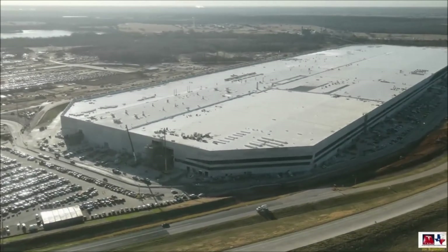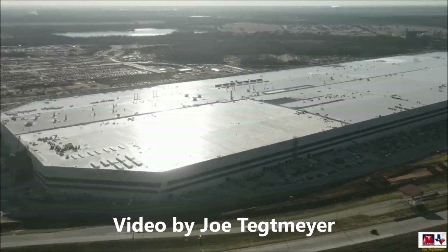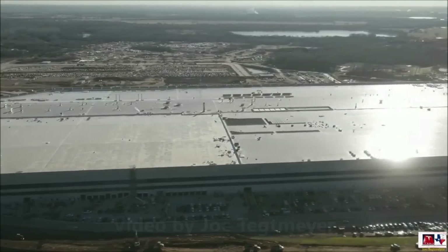Tesla GigaTexas 360-degree video preview shows an upcoming revolution in electric vehicle production by Tesla. Welcome back, dear friends. This is Armin Haryan from TalkNews.com.